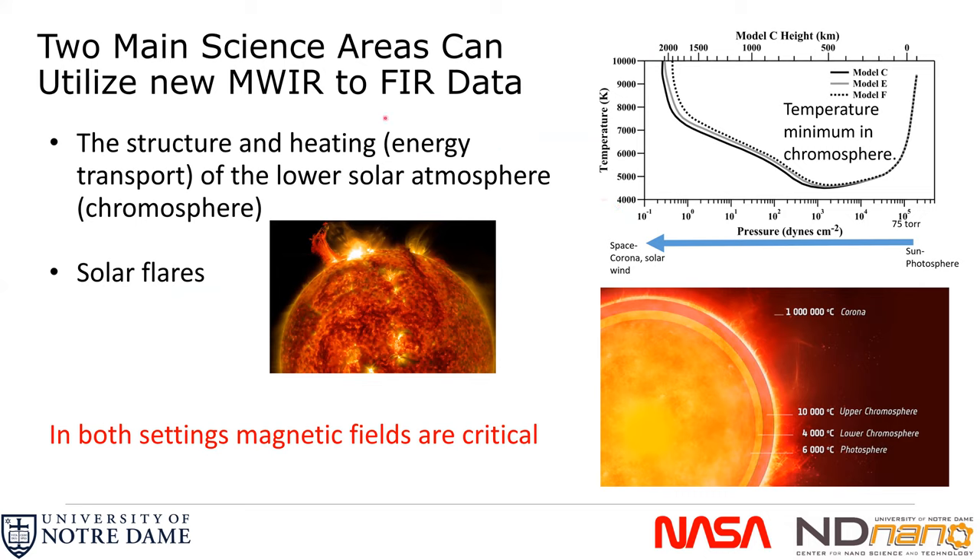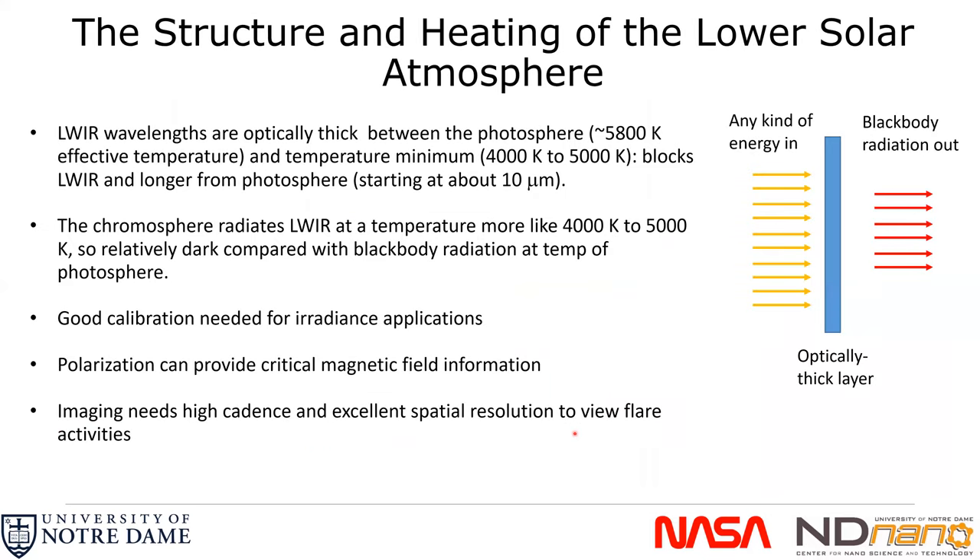The two main science areas that can utilize new mid-to-far infrared data are: first, to better understand the structure and heating and how energy transport goes among the layers of the sun; and second, to elucidate the mechanisms by which solar flares interact with magnetic fields and how they are generated. In both settings, magnetic fields are critical. Our technas are polarization sensitive, and polarization of light is affected by magnetic fields, so our goal is to image new spectra and obtain new magnetic field information at these wavelengths.